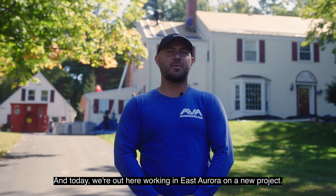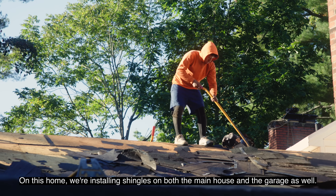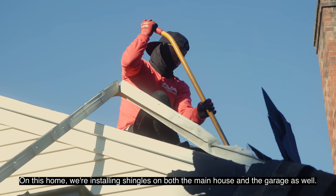Hello, I'm Russ of Ava Roofing, and today we're out here working in East Aurora on a new project. On this home, we're installing shingles on both the main house and the garage as well.